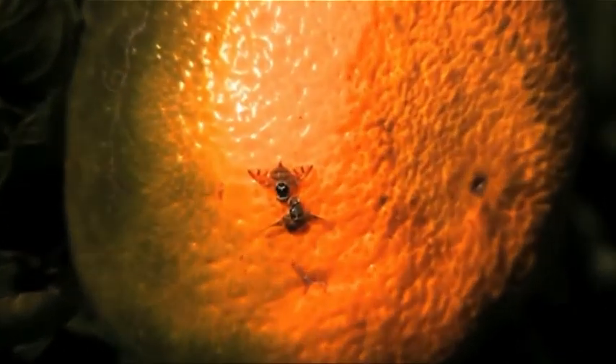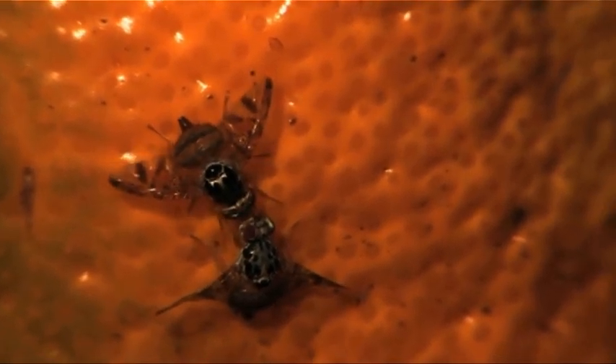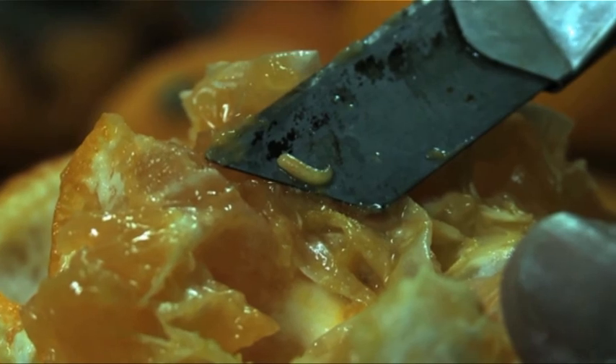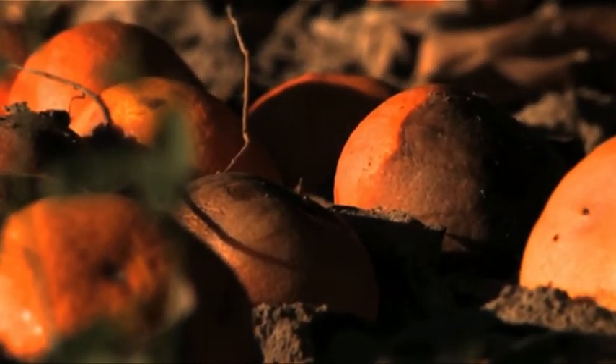But there's a problem: the Mediterranean fruit fly. This pest lays its eggs in the fruit, and when the larvae develop they start to feed, damaging the pulp and the livelihoods of the farmers and exporters.